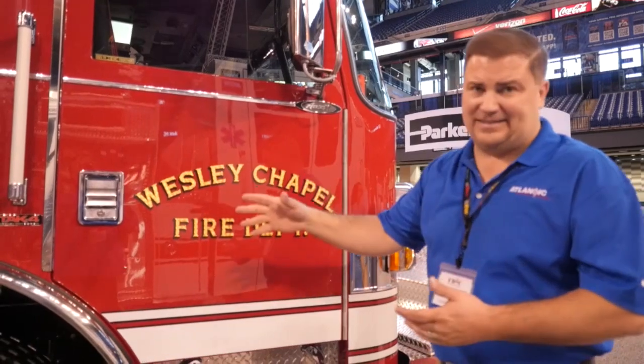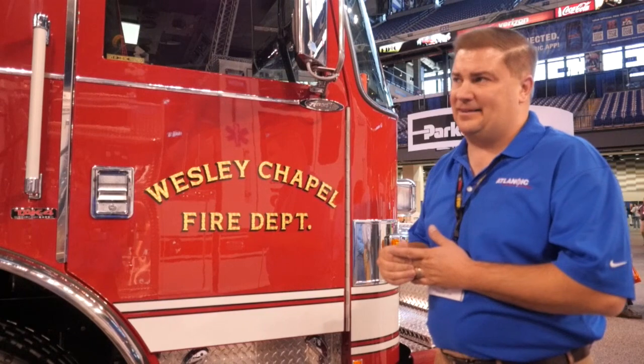It's a great piece of apparatus — a lot of functionality here, a lot of safety options here. Wesley Chapel, North Carolina — a long-time Pierce customer, Atlantic customer — and happy to tell you about it today. Thank you very much.